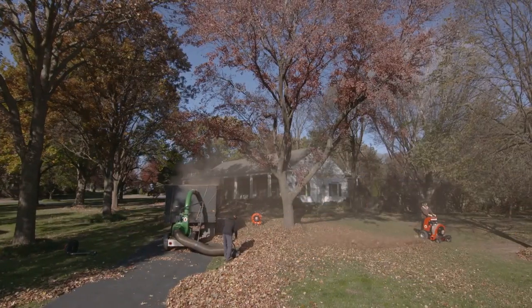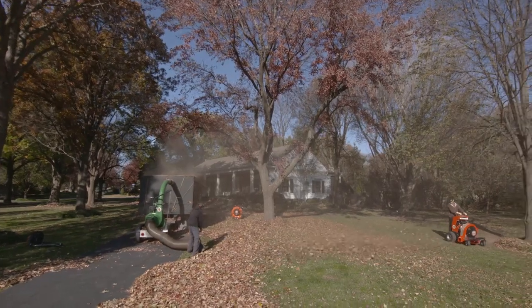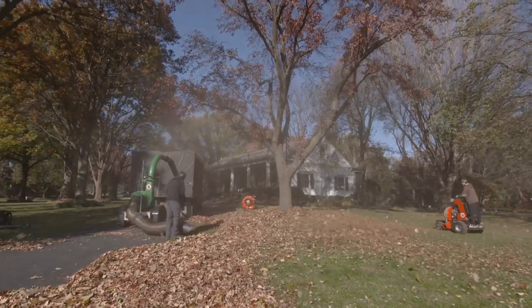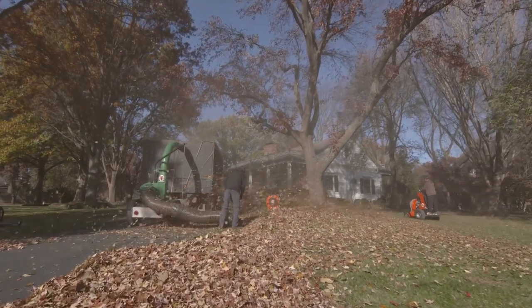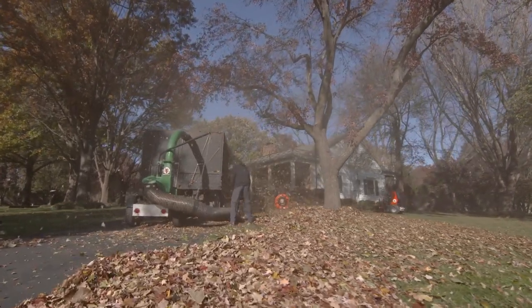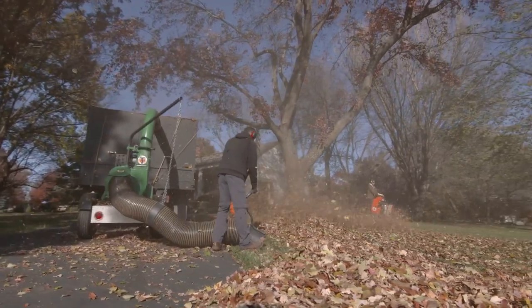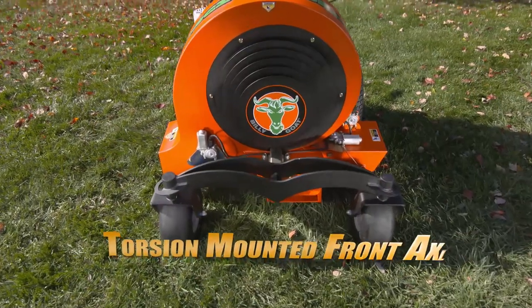For slightly smaller or more congested properties, the X3000 with 6,500 CFM and 165 mile per hour air velocity will power through open areas at 9 miles per hour and quickly maneuver around tight spots with incredible ease, efficiently cleaning up an acre in as little as 20 minutes. Both models feature a torsion-mounted front axle assembly.